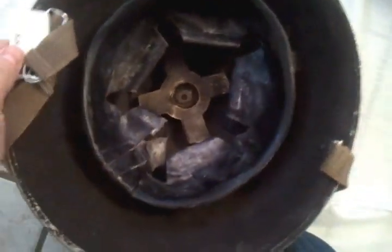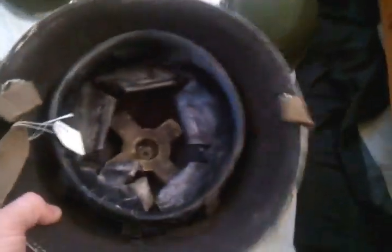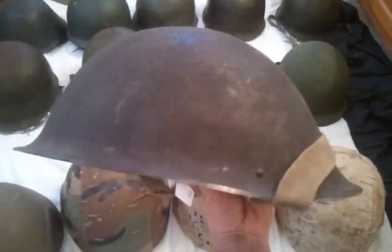Moving on, I have this British turtle helmet as they call it. This is World War Two era — I believe it's called a Mark 4. It's got a nice liner and chin strap with a stretchy elastic. Really nice helmet. I got this one on eBay for $29, which I'm happy with.